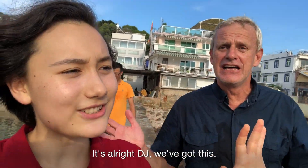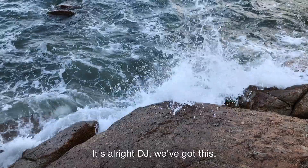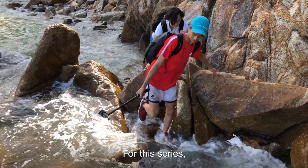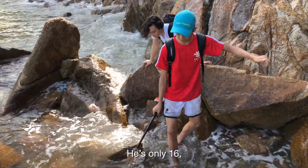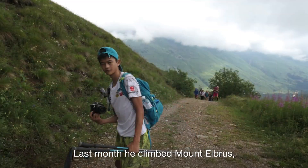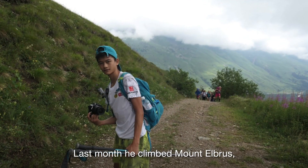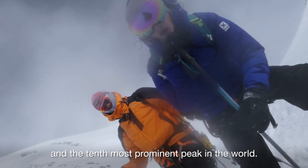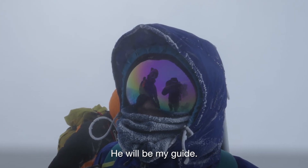And you should check out her channel. It's alright DJ, we've got this. For this series I am working with Caius. He's only 16, but already an accomplished mountain adventurer. Last month he climbed Mount Elbrus, the highest mountain in Europe and the 10th most prominent peak in the world. He will be my guide.